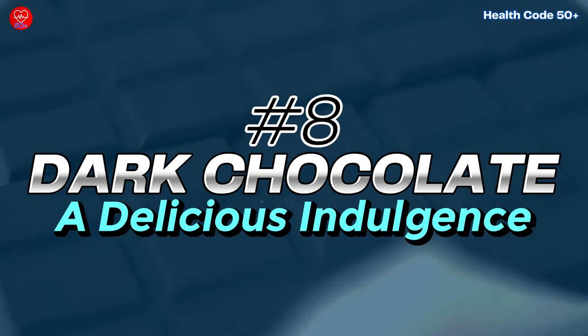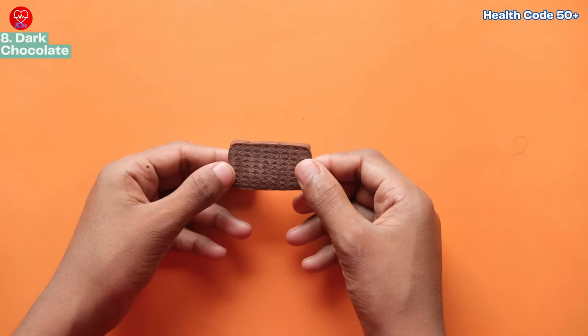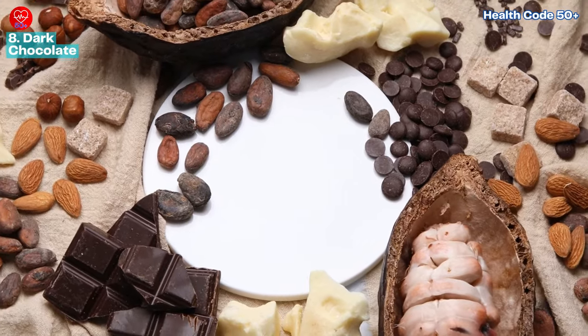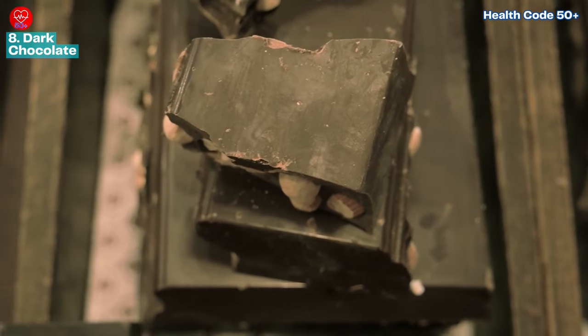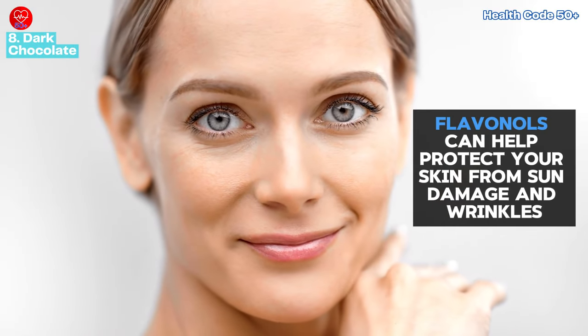Number eight: dark chocolate — a delicious indulgence. Dark chocolate with a high cacao content of 70% or higher is packed with antioxidants, especially flavonols. These flavonols can help protect your skin from sun damage and wrinkles.